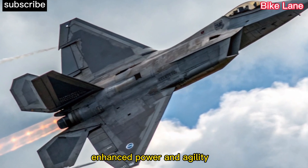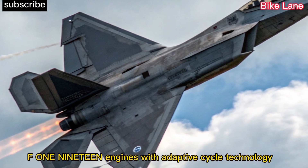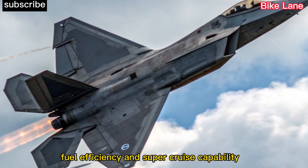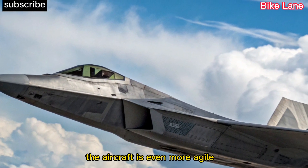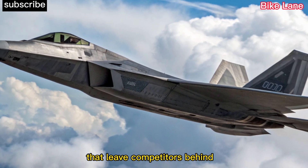Enhanced power and agility. Powered by improved Pratt & Whitney F-119 engines with adaptive cycle technology, the new Raptor boasts increased thrust, fuel efficiency, and supercruise capability. Combined with updated thrust vectoring and refined flight control software, the aircraft is even more agile, capable of unmatched aerial maneuvers that leave competitors behind.